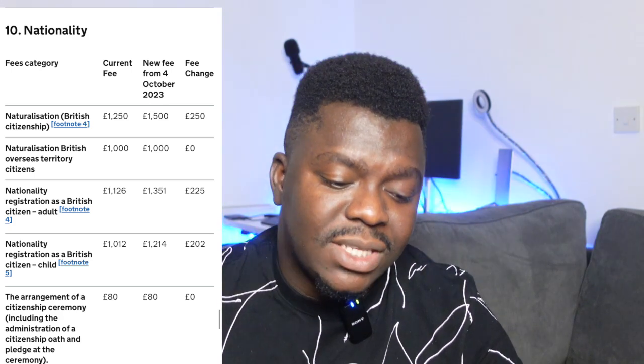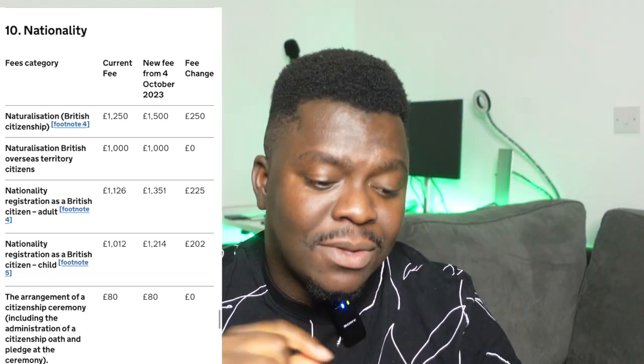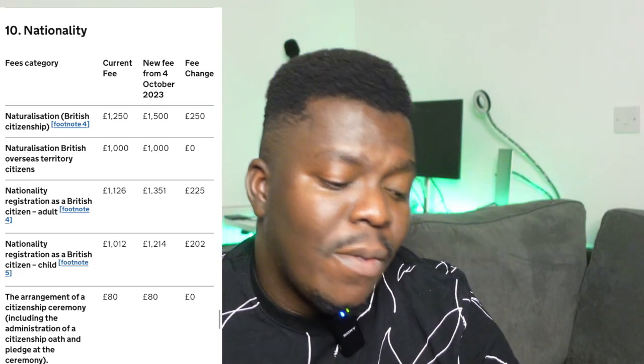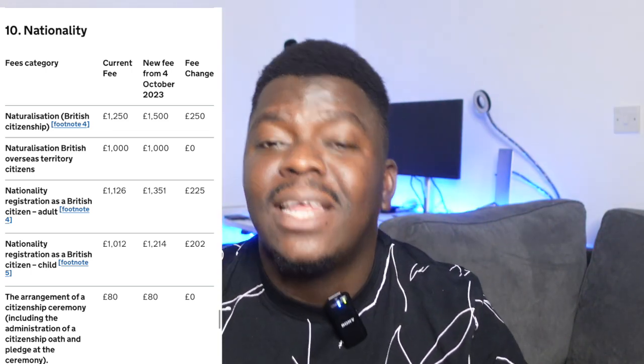If you're applying for nationality registration as a British citizen adult, you're required to pay £1,351 from October 4th 2023, up from £1,126 — about a £225 increment. Even for children born in the UK who have spent a couple of years here and are applying for British citizenship, there's also an increment of over £202 on the amount required for them to get citizenship.